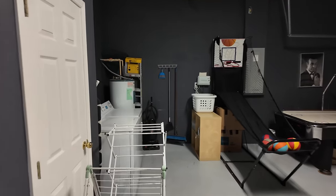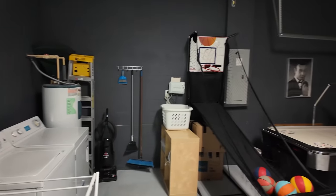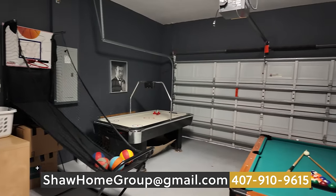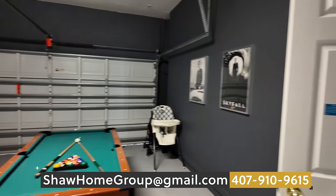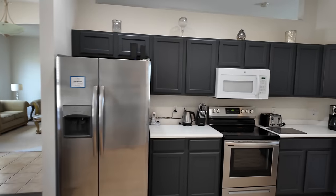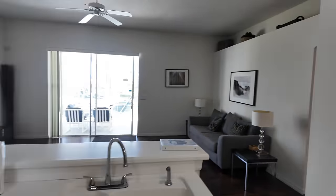I think they did use this as a short-term rental property at some point when they were not here. So you do have some fun stuff — pool table, basketball, air hockey, all that stuff as well. If you like that, it will come with the home as well. So let's go ahead and check out the bedrooms.